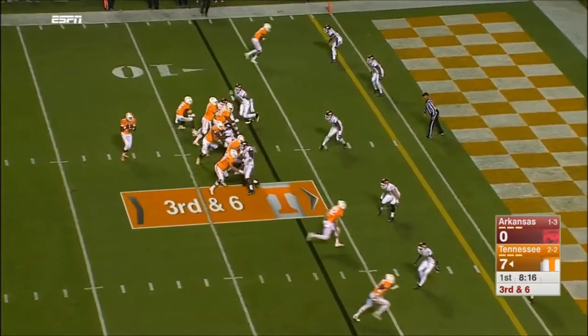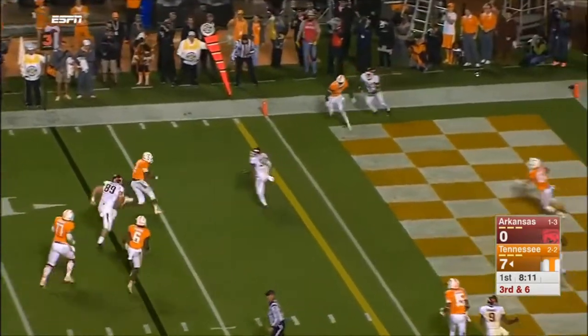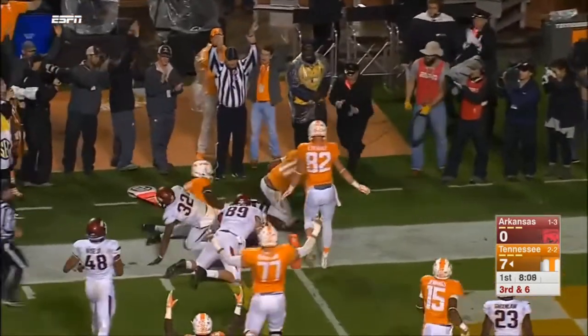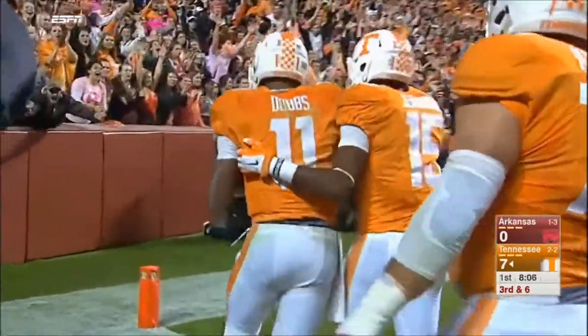Kamara in the ball game and Dobbs with time, going to take off. Reaching. Touchdown.